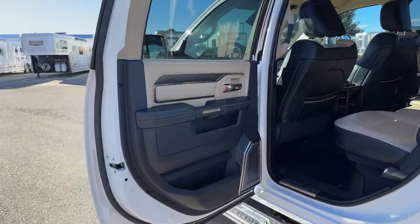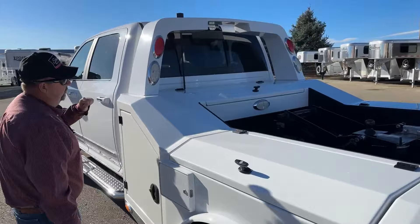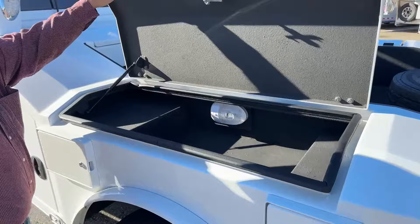Now as we focus on the bed of the truck, this is a storage box — some people misinterpret that for a fuel tank, but this is a storage box located here. Furthermore, there's a storage box located on top as well. Again, you'll notice the lining, and there's a light switch located there.